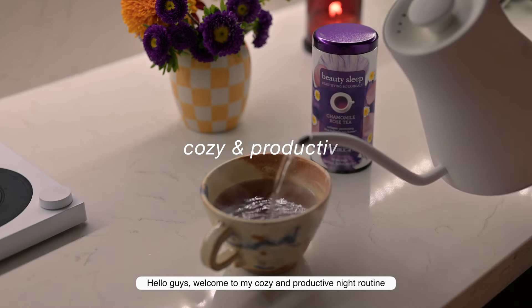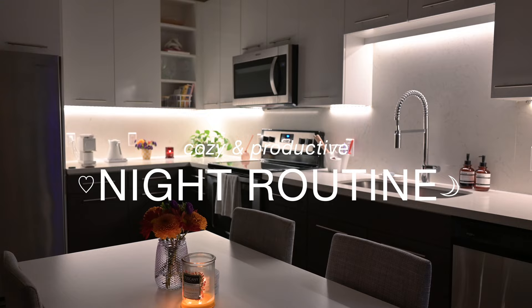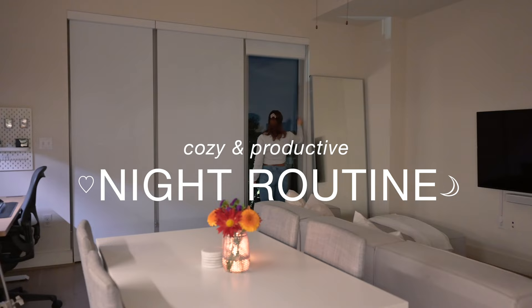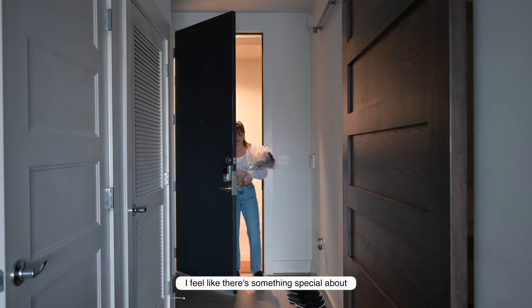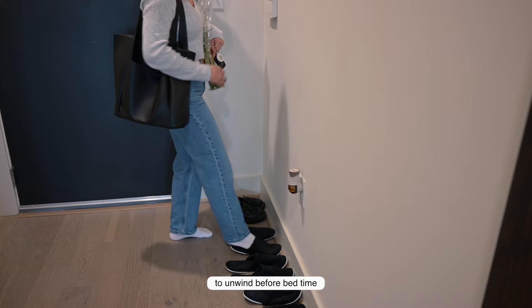Hello guys, welcome to my cozy and productive night routine. I feel like there's something special about winding down and getting all comfy and relaxed in your home, especially this time of the year. So today I'm going to be walking you through my routine to unwind before bedtime.